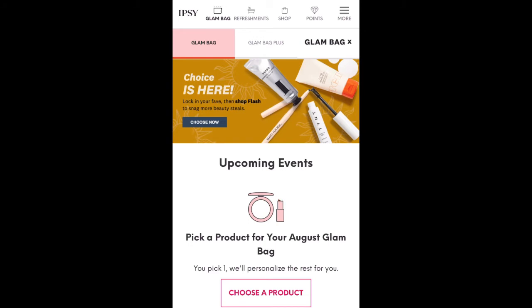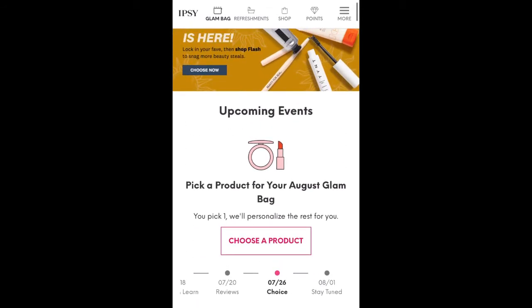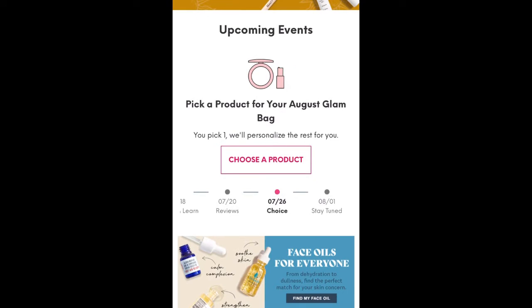Hey guys, it's Lori. Welcome back to my channel, or welcome if you are new here. Today is choice day for the Ipsy Glam Bag for August 2021, and sorry this is super late. I had to be up in the city for an appointment with my daughter and I just got home.